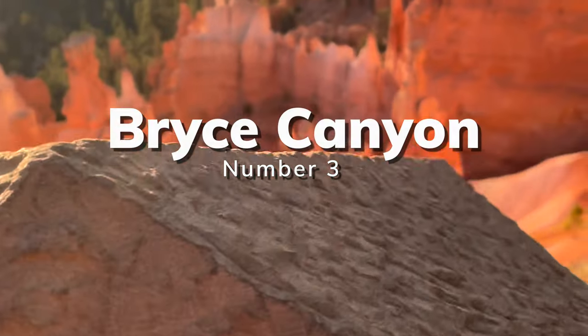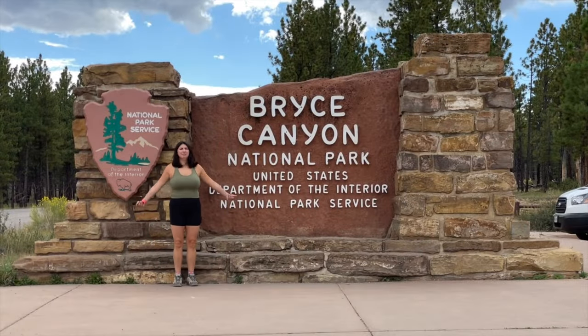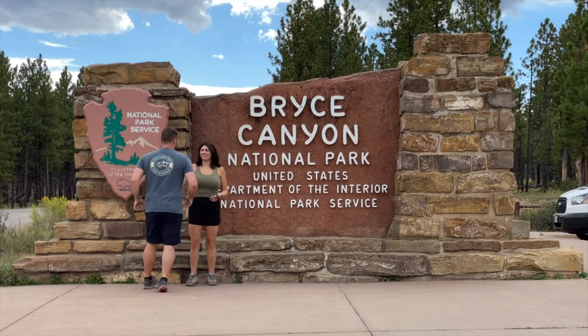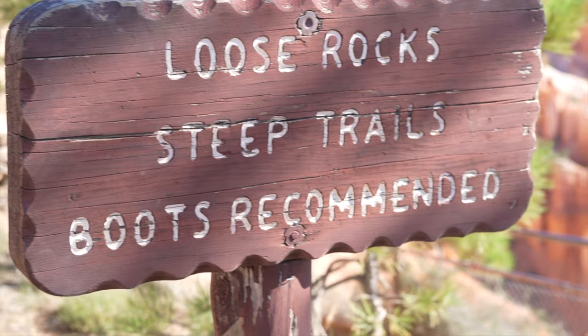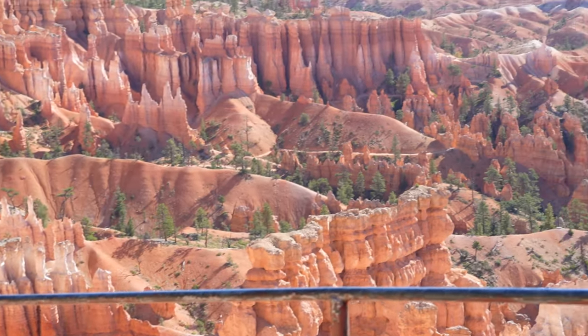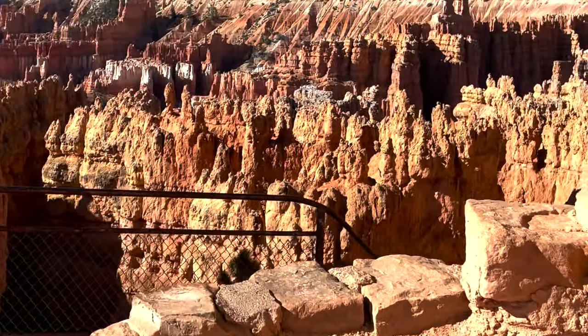Bryce Canyon National Park is our number three, known for the highest concentration of hoodoos in the world. It's only 35,000 acres and is located in south central Utah. Bryce is visually stunning and perfect for sunrise or sunsets. There are tons of hiking trails and not-to-be-missed starry night skies.